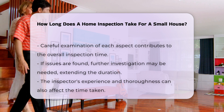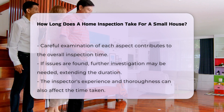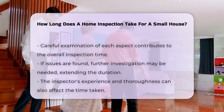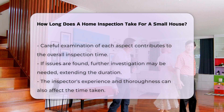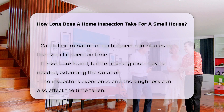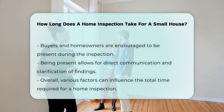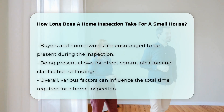Additionally, if the inspector encounters issues, further investigation may be necessary, which can extend the inspection duration. It is also important to consider the inspector's experience and thoroughness, as some inspectors may take extra time to ensure a comprehensive review. Homeowners or buyers are encouraged to be present during the inspection, which allows for direct communication and clarification of findings.